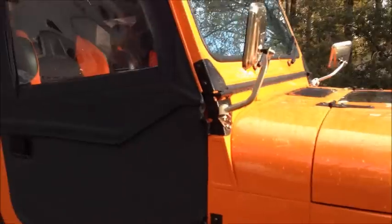If you like Jeeps, you are not going to find one as nice as this thing. I'm trying to show you the brand new paint job on it — it's bold, it stands out, that's for sure.